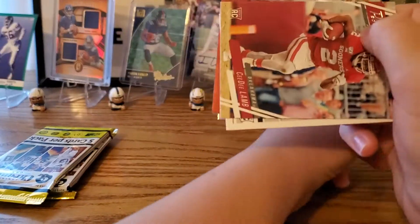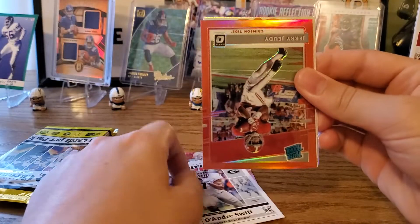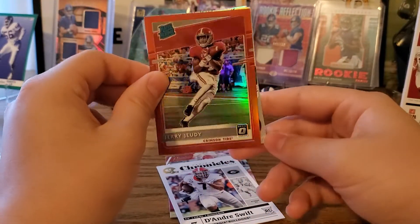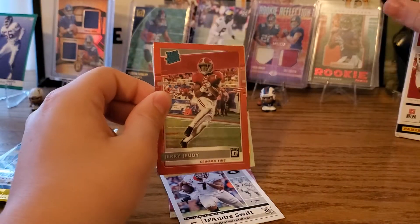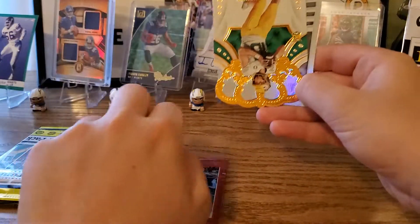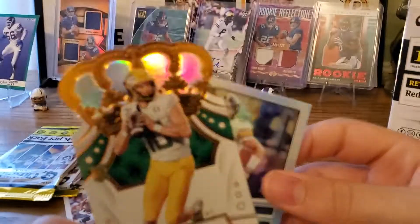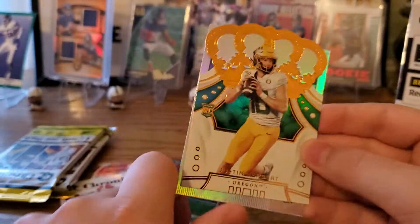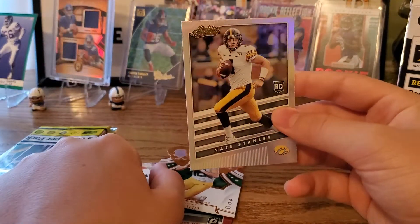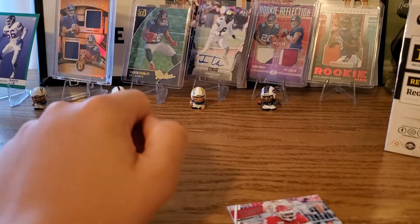Got CD Lamb, DeAndre Swift — nice one — oh, this is a nice Jerry Jeudy Optic with what looks like a red parallel. I think that's a red parallel — very nice. It may not be numbered, but whether it's a retail exclusive or not, that's still nice. Got a Justin Herbert and this one has a holo finish. Got Nate Stanley — could be better — but the holo is nice.